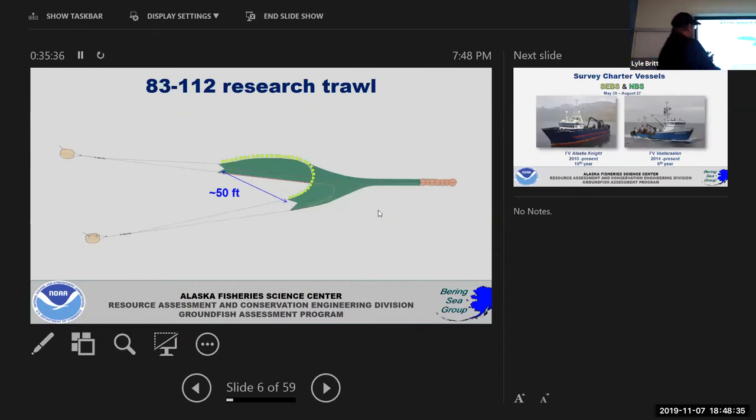This is our 83-112 research trawl — the net we use. When people hear the word 'trawl' they tend to think about big commercial boats and massive nets used to catch pollock down south. We actually charter commercial fishing vessels to help us do our work. NOAA doesn't have enough ships; this is an easy way of getting people who are very efficient with this type of gear to help us do a lot of the research.